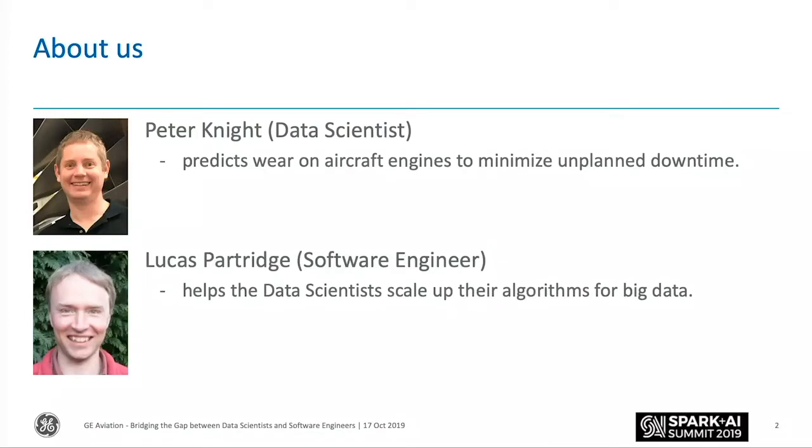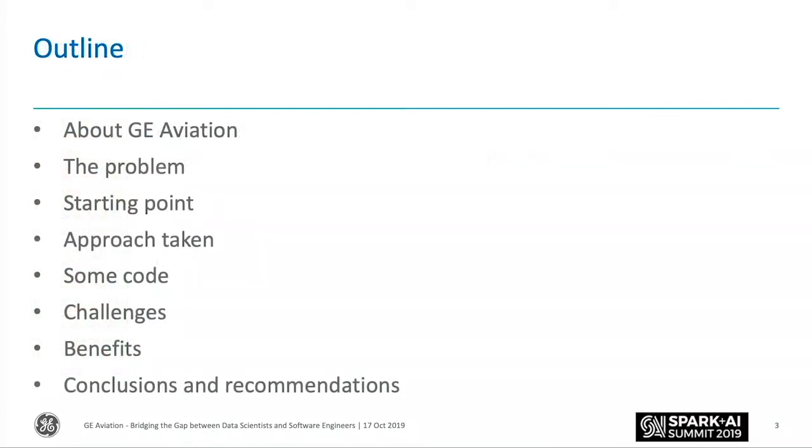My name's Peter Knight, and I'm representing the data scientists. I actually use Spark quite a bit, but quite a lot of our data scientists don't or don't want to get into it. My colleague Lucas — we'll hand over to him in a minute — is a software engineer. Here's a bit of an outline: I'll give one slide about what GE Aviation is, then the problem we're facing with deploying algorithms, then hand over to Lucas to talk about an approach for solving these problems, go through some code, and discuss challenges, benefits, and recommendations.